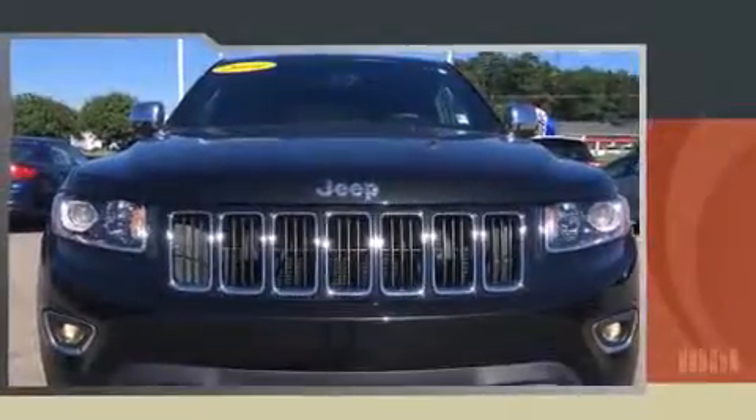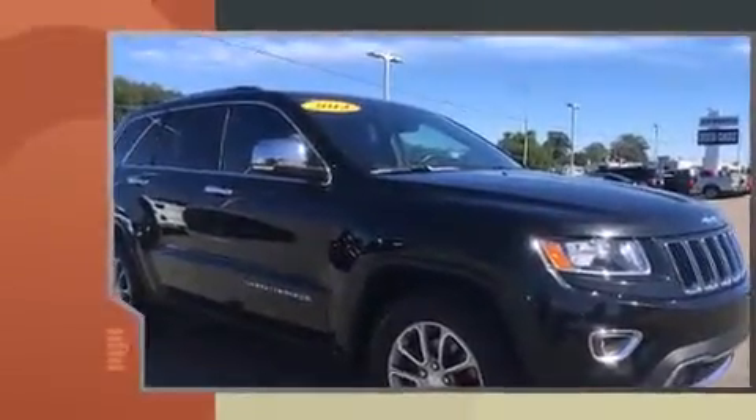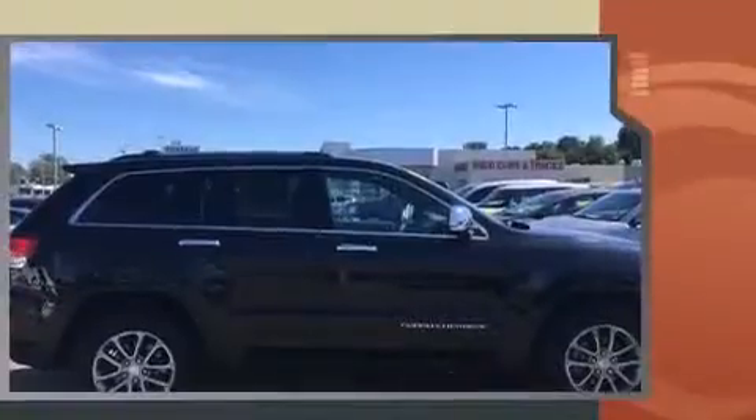Take command of the road in the 2014 Jeep Grand Cherokee. With fewer than 35,000 miles on the odometer, this four-door sport utility vehicle prioritizes comfort, safety, and convenience.